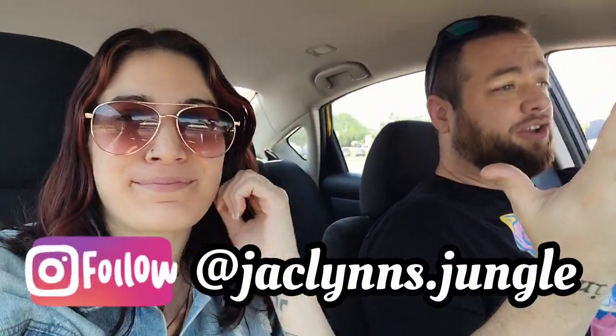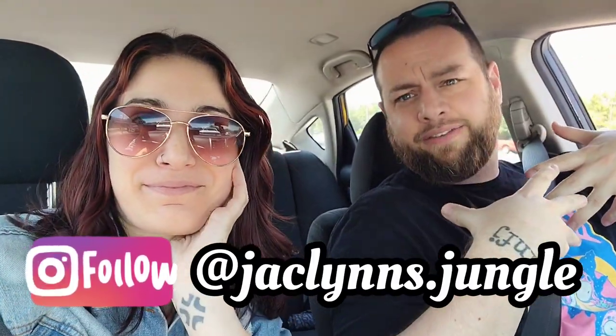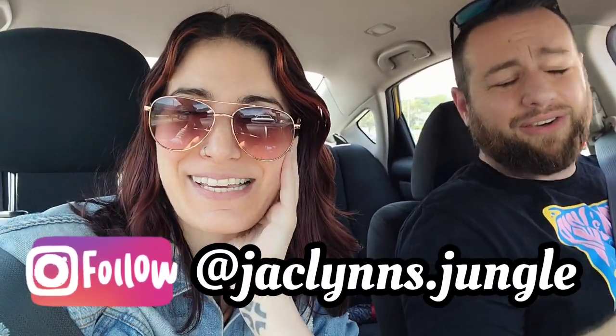Hey Plant Fam! Welcome back to my channel. If you are new here, my name is David. This is Jacqueline. This is not our jungle — this is Jacqueline's car and I'm driving. This is a little mixed up today.